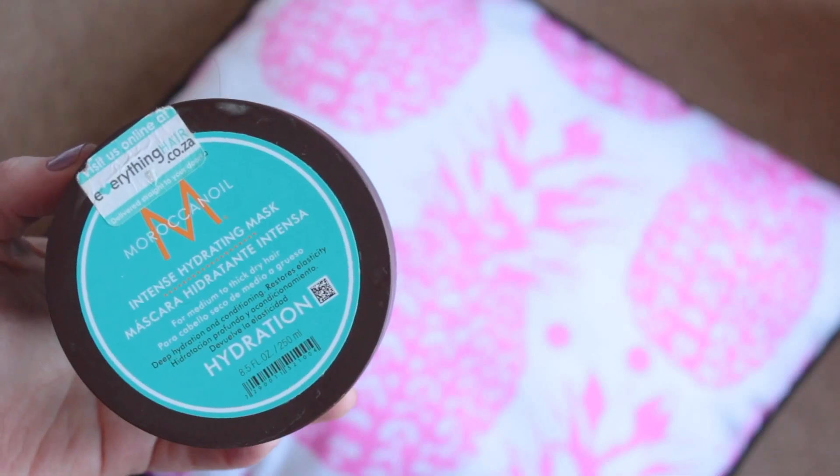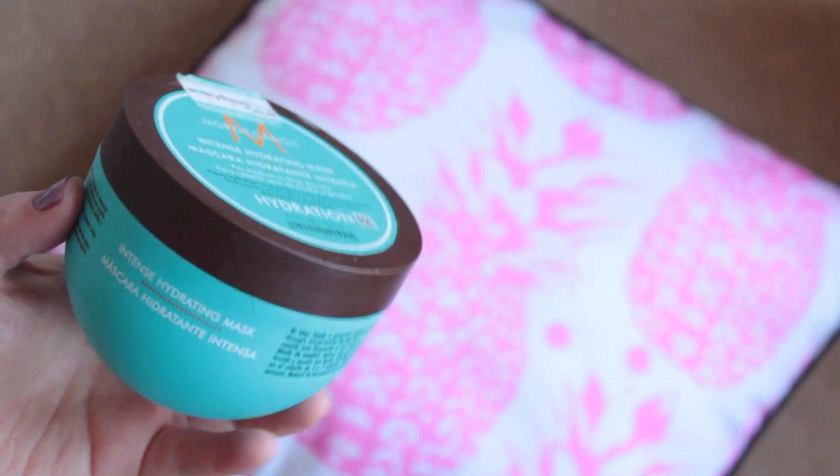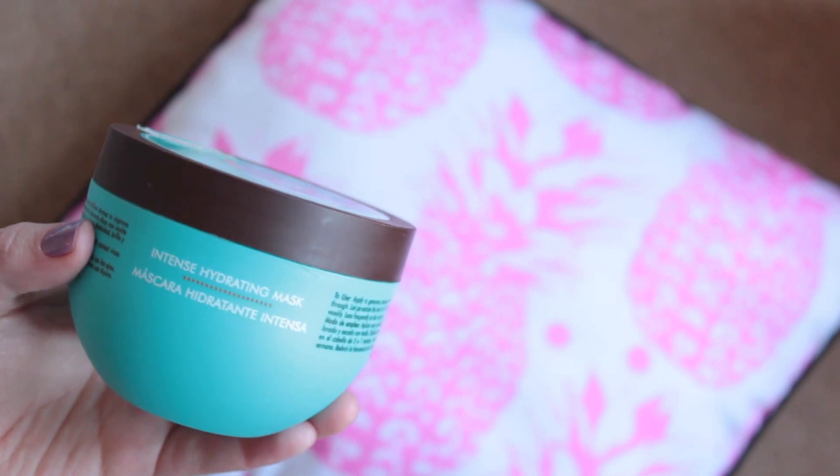I'm now starting to think I actually featured the Moroccan Oil Hydrating Treatment Mask in my previous empties video because there was so little left. But then I cut my hair and I actually probably got about six to eight more uses from that little bit that was left in the bottom.